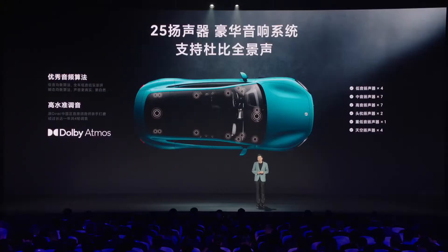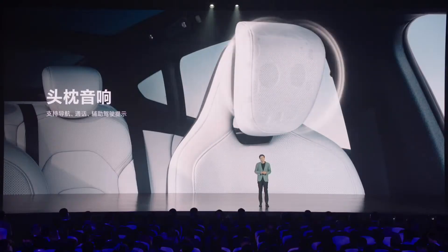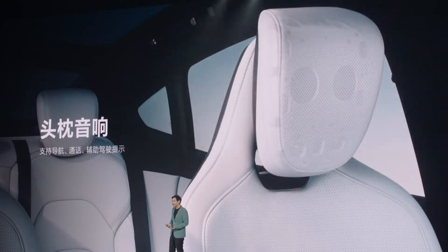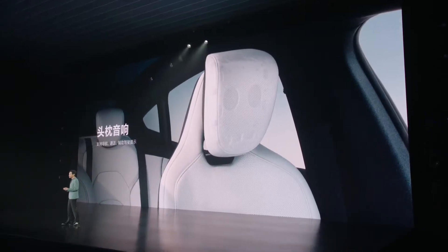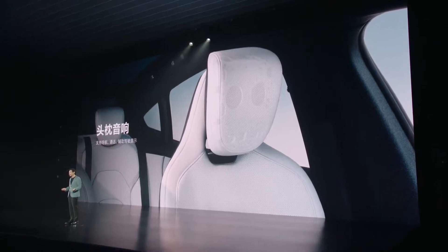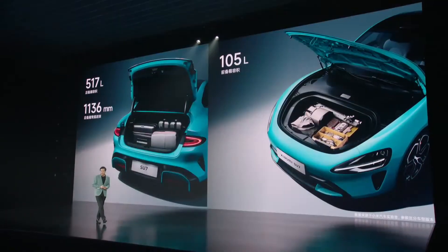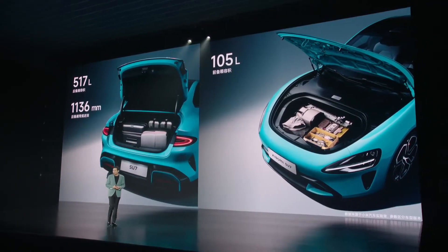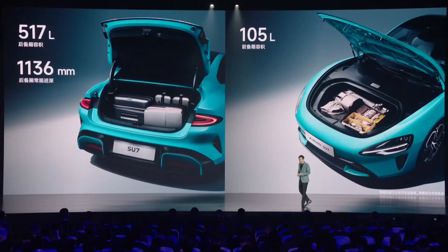Advanced Infotainment System. A center console with a 16.1-inch, 3K resolution touchscreen serves as the focal point of the Su7's infotainment system, offering intuitive access to multimedia, navigation, and vehicle settings. A 7.1-inch instrument screen provides essential driving information, while a head-up display (HUD), available in some variants, projects critical data onto the windshield for easy viewing. The Su7 also features a virtual voice assistant, Xiao Ai, allowing occupants to control various functions through voice commands, enhancing convenience and safety while driving.